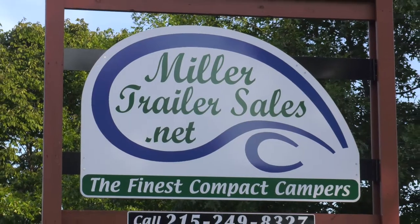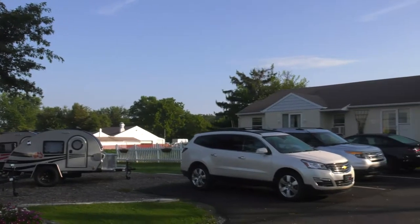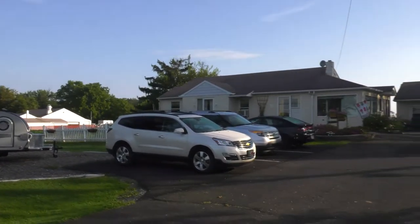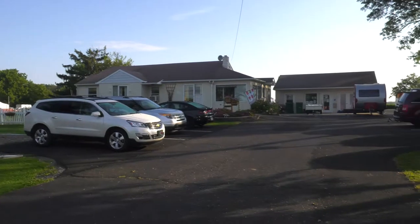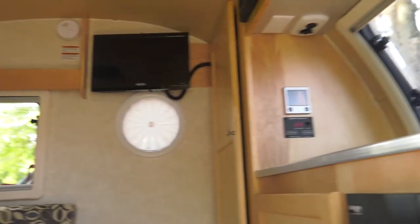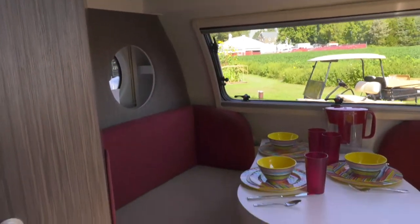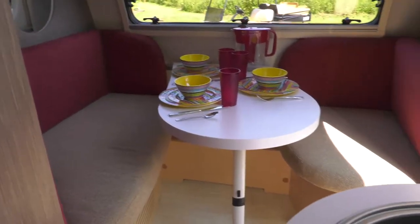When it comes to trailers — lightweight trailers, often known as teardrop trailers — if you're online looking for a camper or a trailer to take on the road, I'm standing with two experts when it comes to these trailers. I'm standing with Patsy and Preston here at Miller Trailer Sales. I'm really impressed with these trailers; I've had a chance to see them and they have so many things in them.